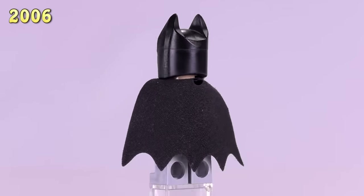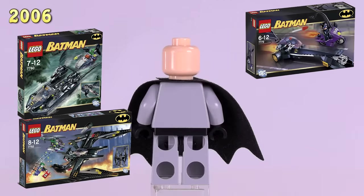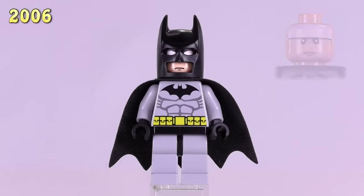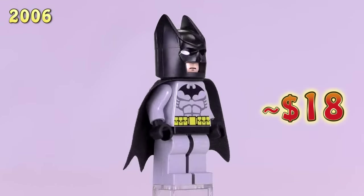He originally came out in the Batman Dragster Catwoman Pursuit, plus two others. The detailing on him very similarly reflects that of Batman from the animated TV series, and he sells for $18.